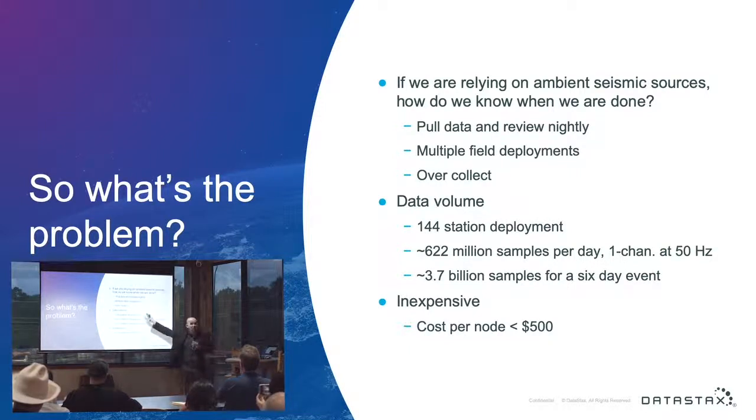You can do multiple field deployments, but that introduces logistics and cost. The other solution, typical in research, is just to over-collect — do a two-week collect because you have two weeks' worth of money. To me, that's not the best way to do this.